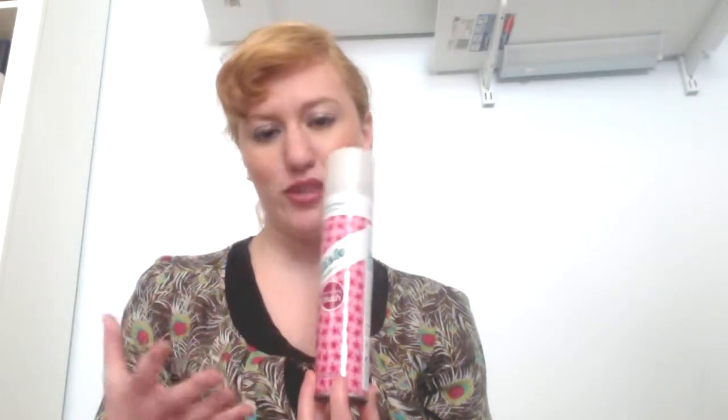Hi guys. I just wanted to talk to you today about a great product I discussed in my summer beauty haul video. This is the Batiste dry shampoo. Batiste is a British brand and they make this really great dry shampoo.